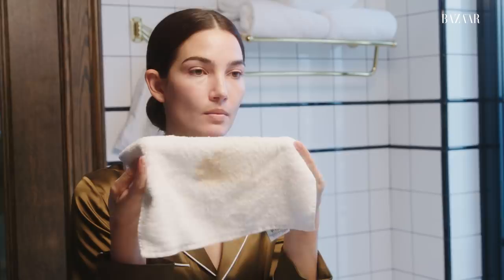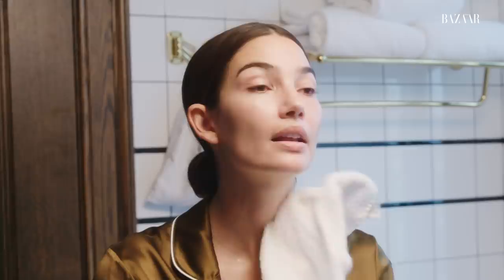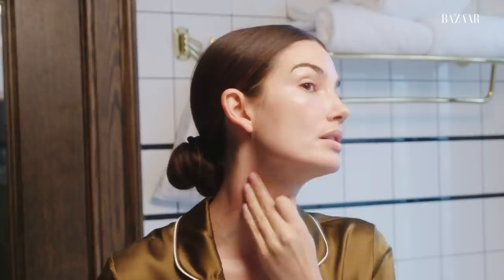I basically just got some warm water to take this balm off and it's helping get rid of any extra makeup. My skin feels so soft. That's the thing I love about a balm instead of a soapy cleanser — your skin still feels so nice.